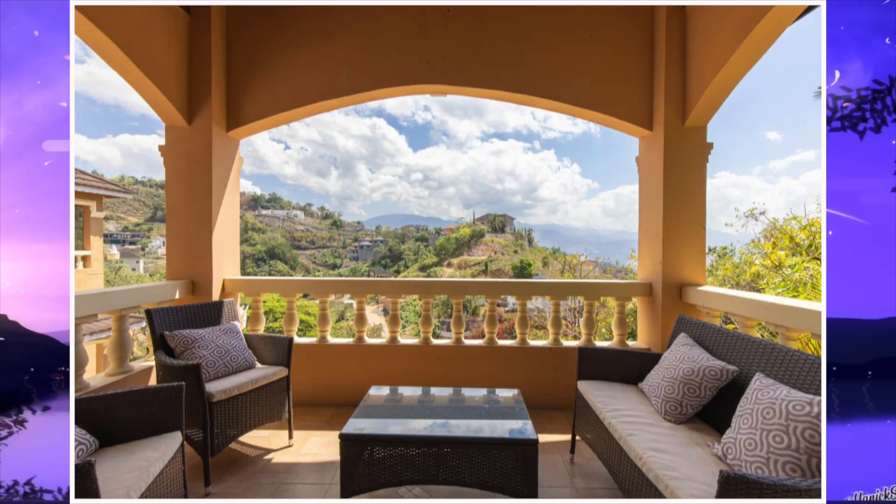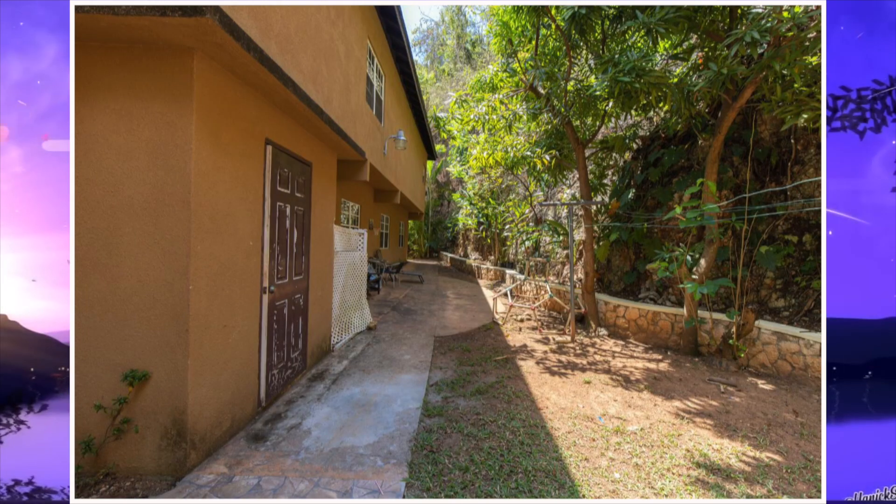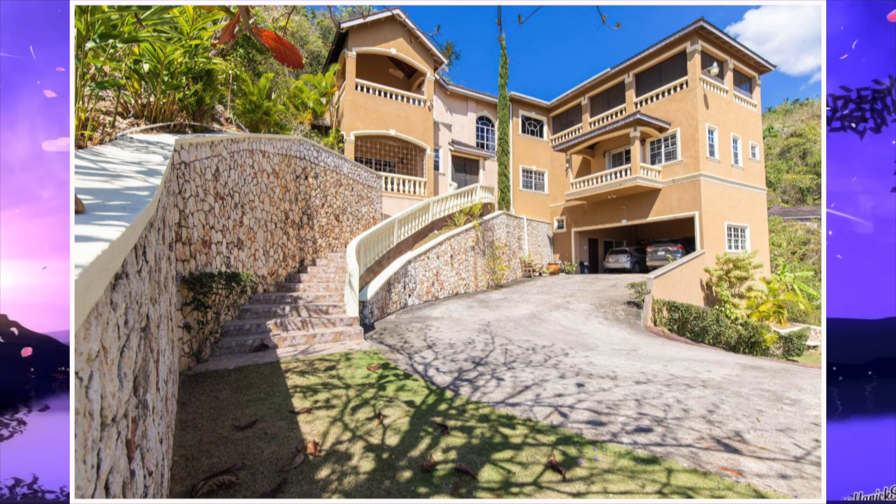Lastly, we head to the balcony. We then move from here to the back of the property. This will then bring us to the end of this video.